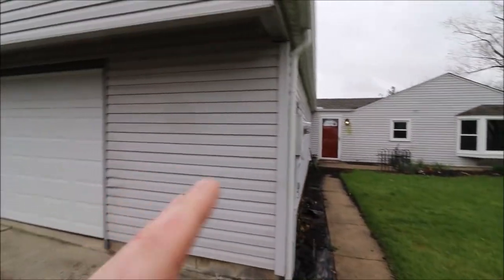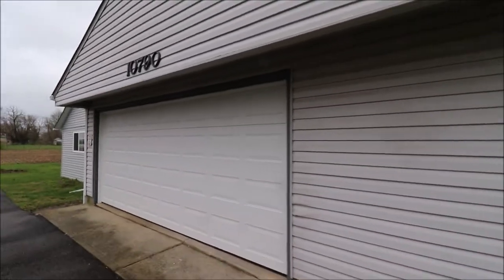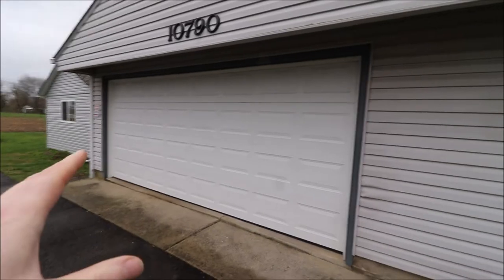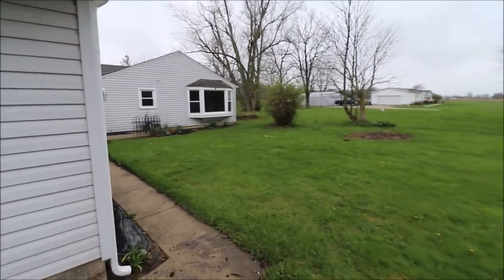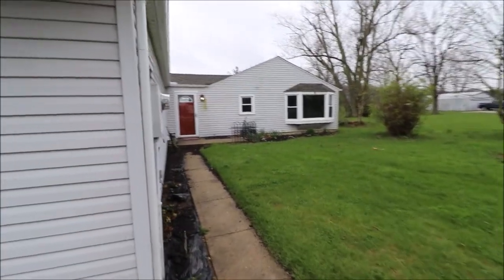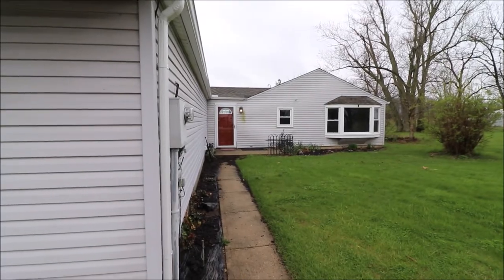So this is the west wing — the garage — and there is living space behind the garage. This garage is oversized. This is all storage over here, so you can get two cars in here plus storage. Updated windows. Everything in this house is updated. Let's go inside and take a look.